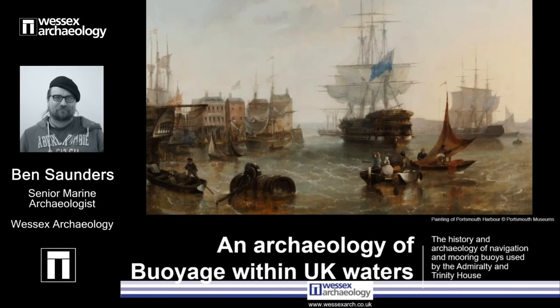Thank you for attending this brief talk on the history and archaeology of buoyage in UK waters, presented as part of the Festival of British Archaeology.